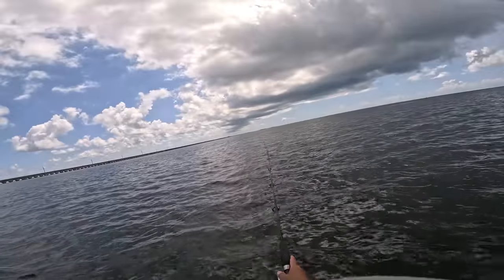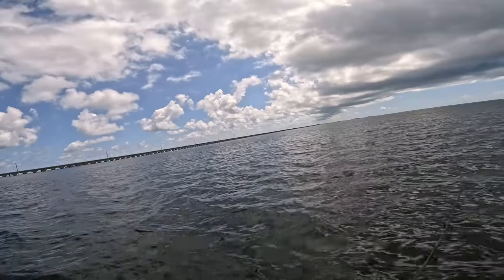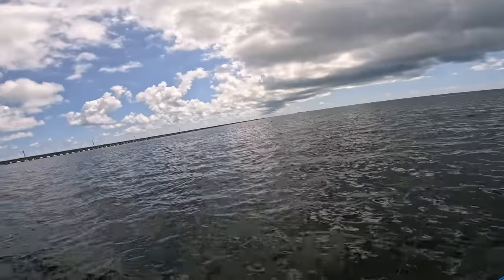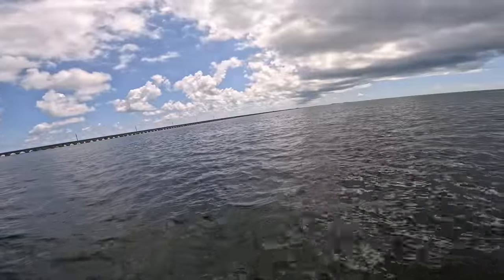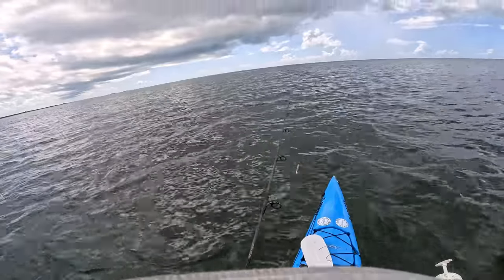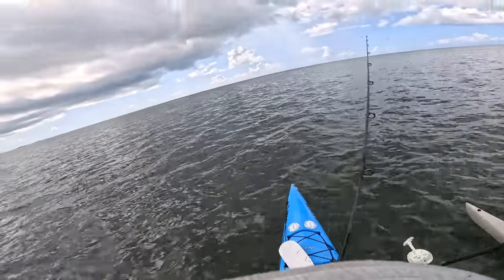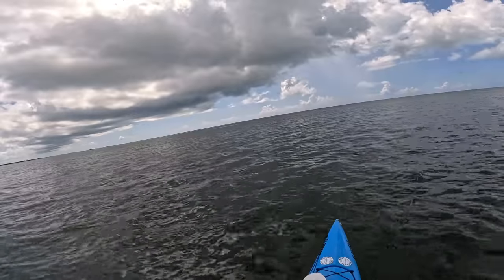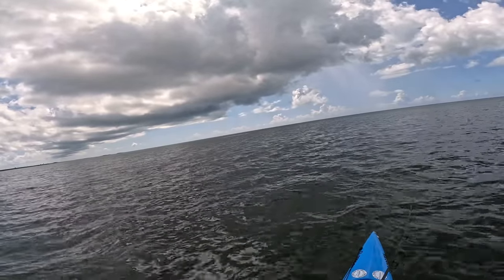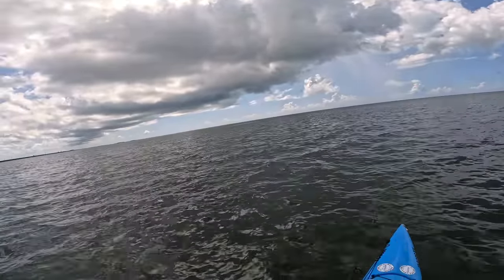I've changed up to a five-inch fluke — a little bigger profile since it's hard to see in here. Plus I can get more distance. Oh right there, I'm a little bit behind, but there should be more of them. Look at all of them! Come on — oh, right there.